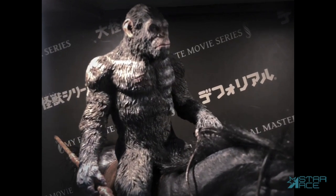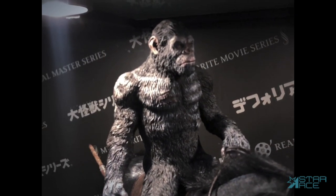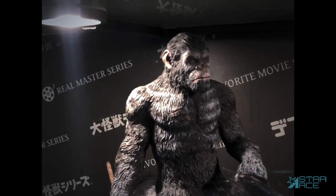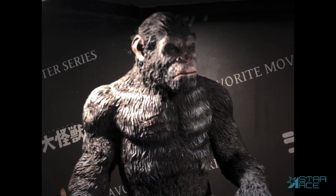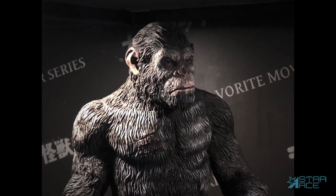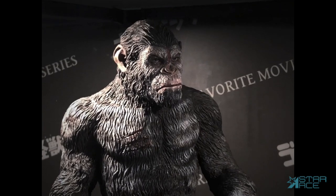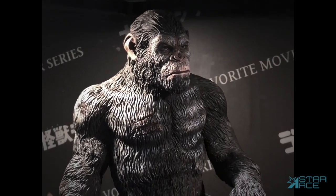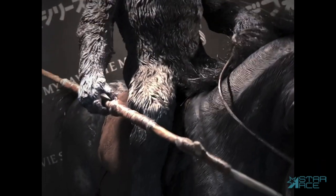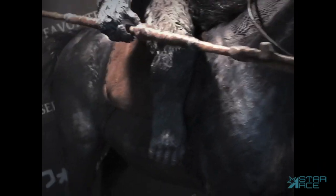In Dawn of the Planet of the Apes, he was frequently on horseback wearing the white paint. The majestic leader of the ape rebellion has finely sculpted hair and an authentic likeness to the character in the film. Caesar is removable from the horse, and the horse's coarse hair is sculpted into the figure, with real hair at the mane and tail for added realism.